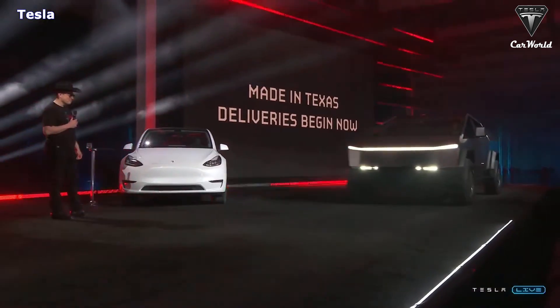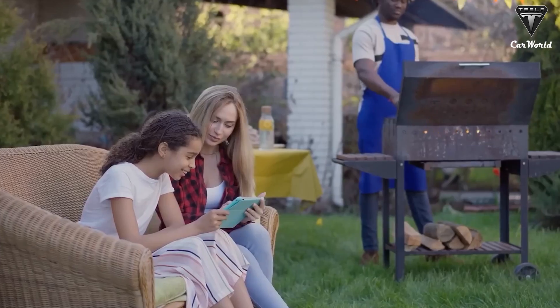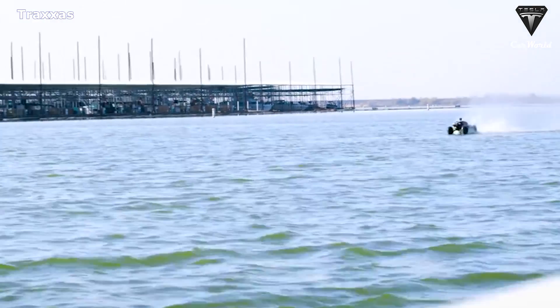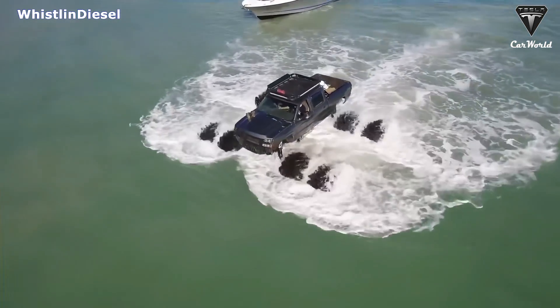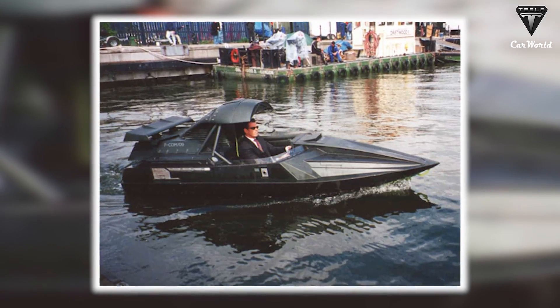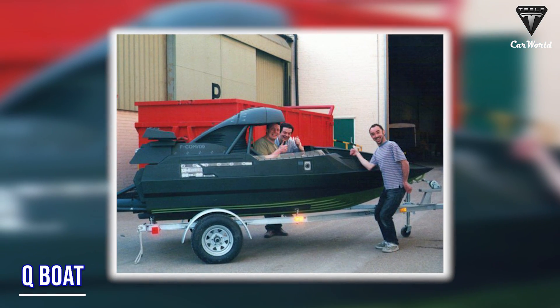We're going to have an incredible Cybertruck product for you next year. It's going to blow your minds. It would be very innovative for an electric pickup truck to be able to glide on water, like the car chases in the spy movies. If you're an avid viewer of James Bond, you've probably heard about the Q-Boat.